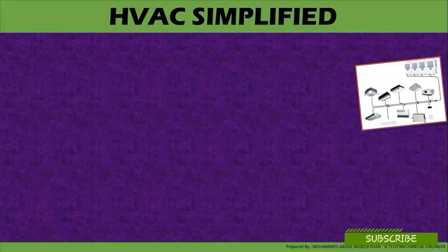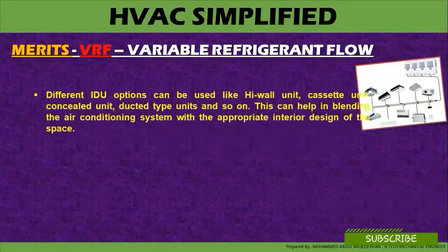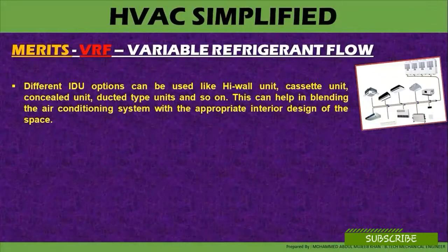Let's start with the variable refrigerant flow system. Merits of the variable refrigerant flow system: different indoor unit options can be used, like a high wall mounted cassette unit, concealed units, ducted type units, and so on. This can help in blending the air-conditioning system with the appropriate interior design of a space. VRF is a direct expansion system where multiple indoor units can be combined together and connected with one single outdoor unit with a large capacity.